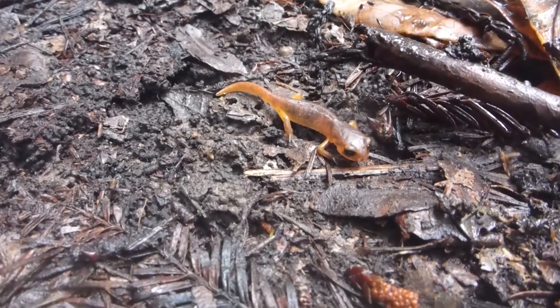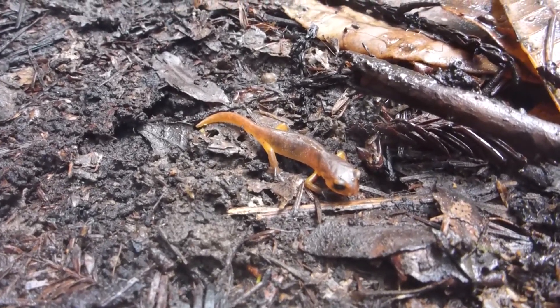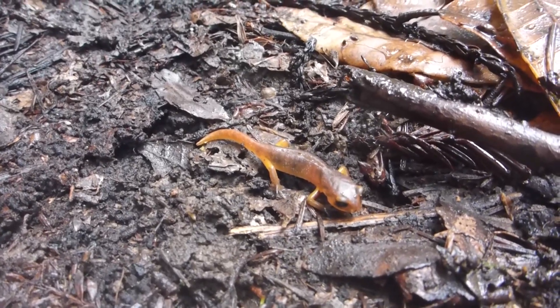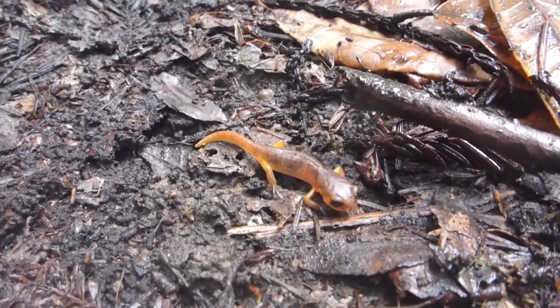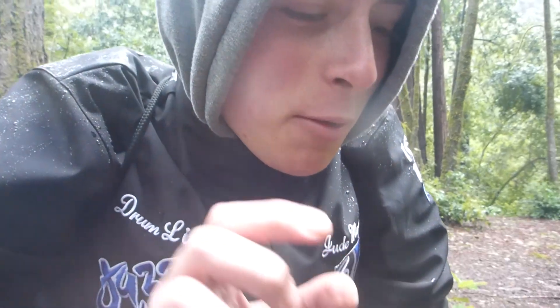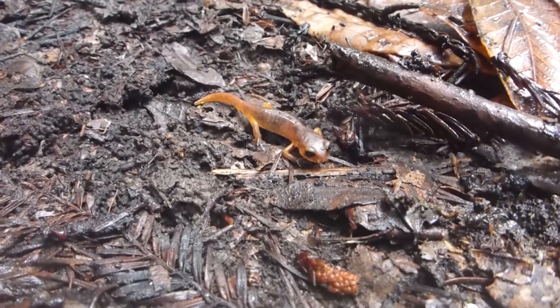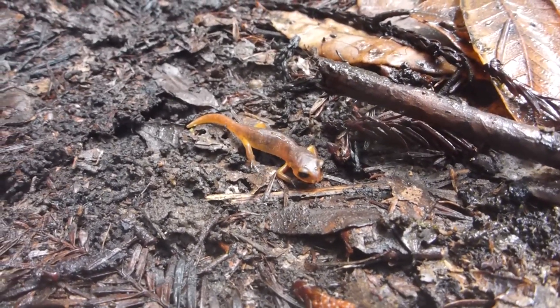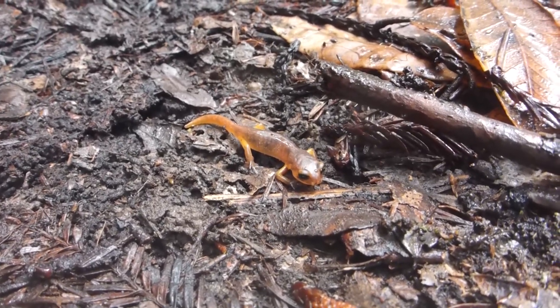And here's the Ensatina — also lungless, but larger and more colorful. It can secrete toxins when disturbed. They are known as a ring species in that the state of California has a very ring-shaped distribution of these salamanders, but each segment of the ring is a different species — many different subspecies. This one, I believe, is a yellow-eyed Ensatina.